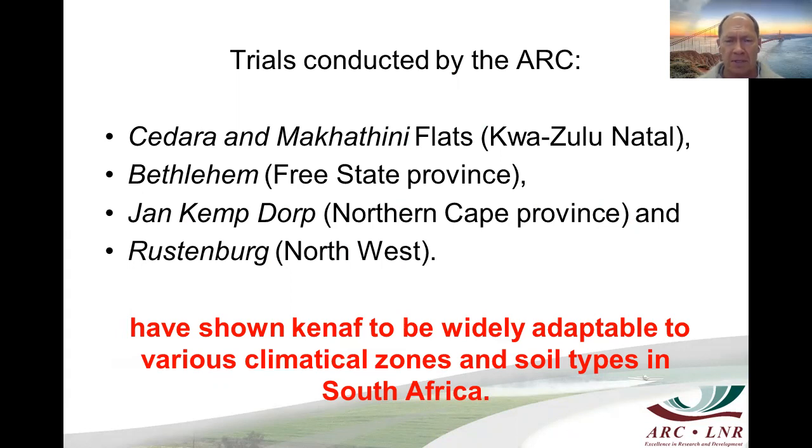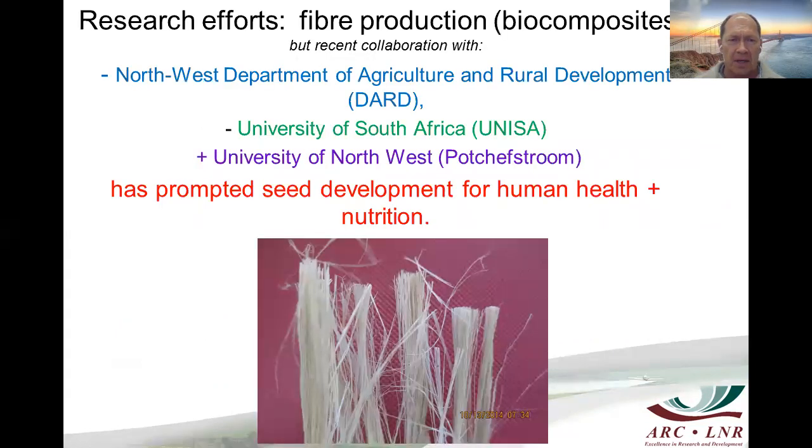Quite recently, in joint ventures between the ARC and the department, we've planted Kenaf in soils ranging from high clay to sandy soils and the plants performed really well. Research efforts on fiber production were based on biocomposite production, and then a recent collaboration with the Northwest Department of Agriculture and Rural Development, the University of South Africa, and the University of Northwest in Potchefstroom has now prompted the development of seed for human health and nutrition.